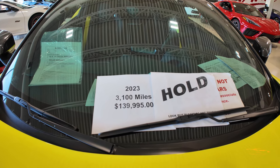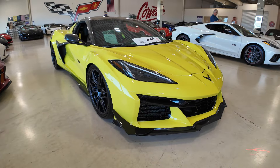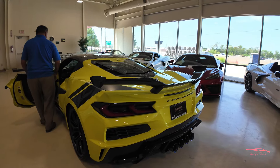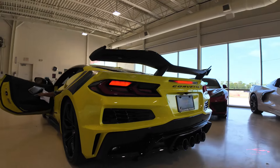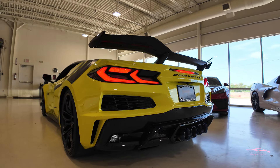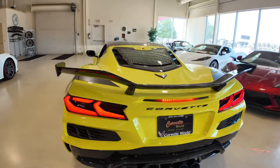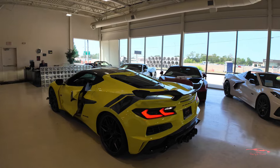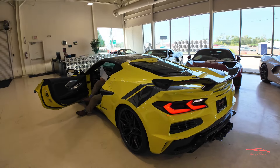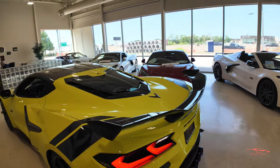Marty's going to start up this C8 Z06 with the Z07 package and aftermarket exhaust — here we go. Okay — yeah, I'm deaf now. That sounds amazing. It's not as drastic outside but it's still got to be pretty good.